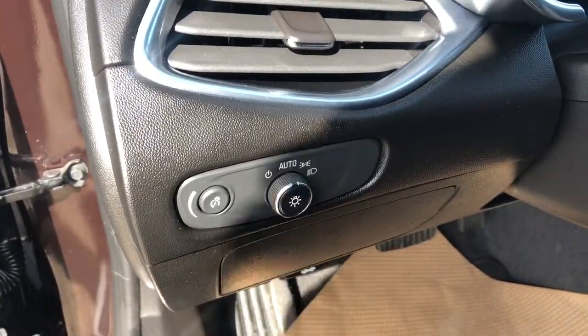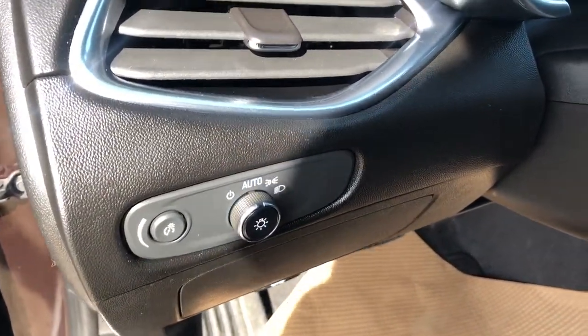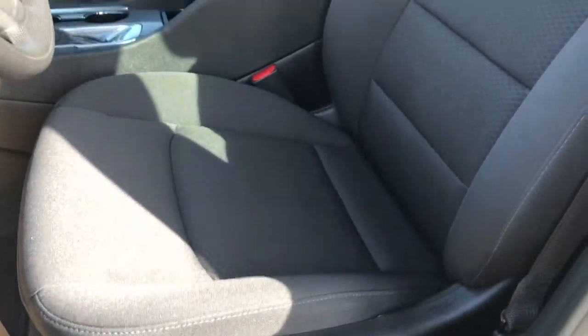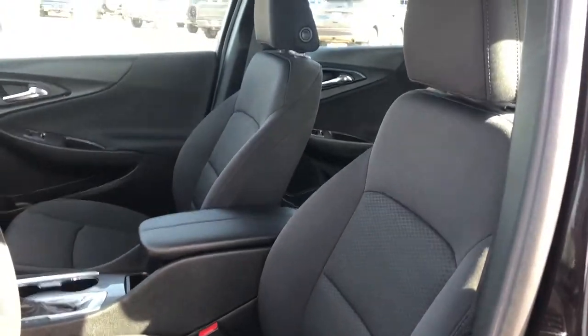Just to the left of the steering wheel we have all of our controls for our lighting. Down the side of the driver's seat are the power controls. You can also see the seat here finished in our jet black cloth.